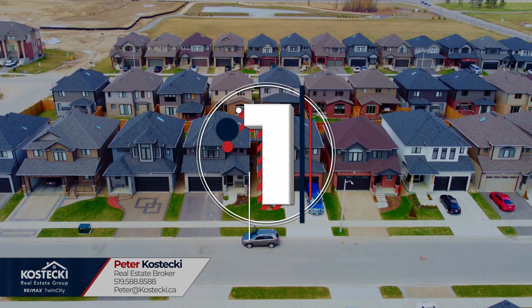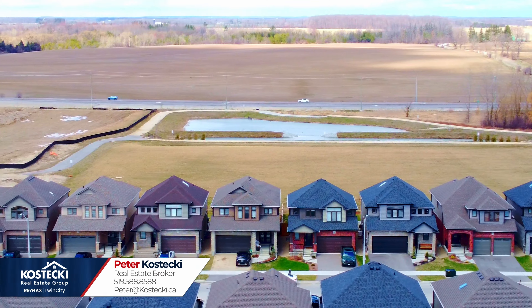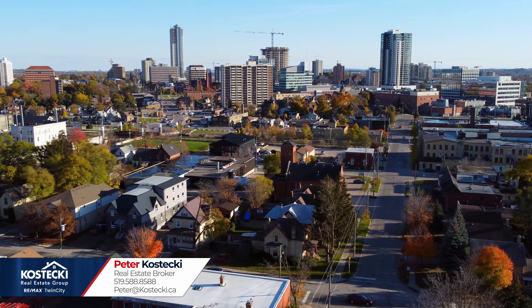Number one: location. This excellent home is located in the charming community of Hopewell Crossing in Breslau. You're only a short drive away from Guelph, Kitchener, Waterloo, and Highway 401.